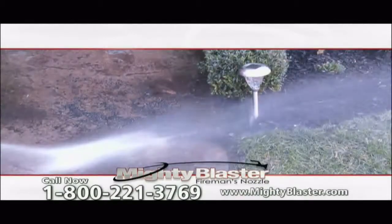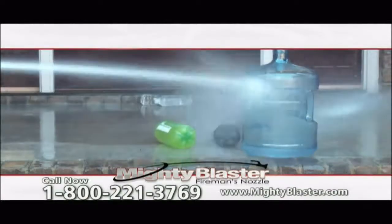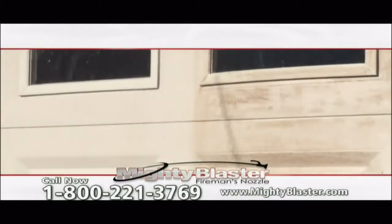The Mighty Blaster uses up to 40% less water and produces up to 50% more power than traditional nozzles. Power away dirt, leaves, and debris from decks and walkways. Keep your home looking like new.